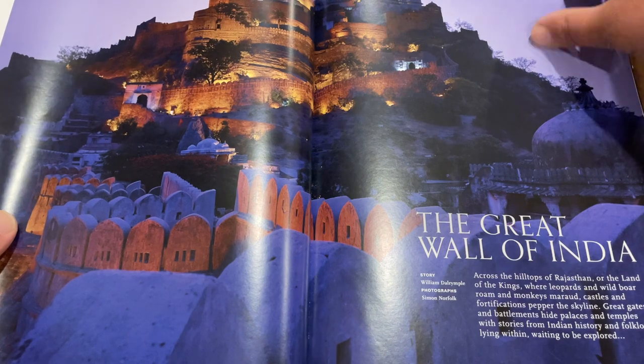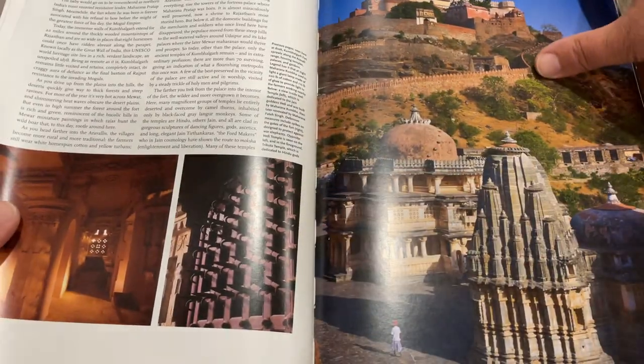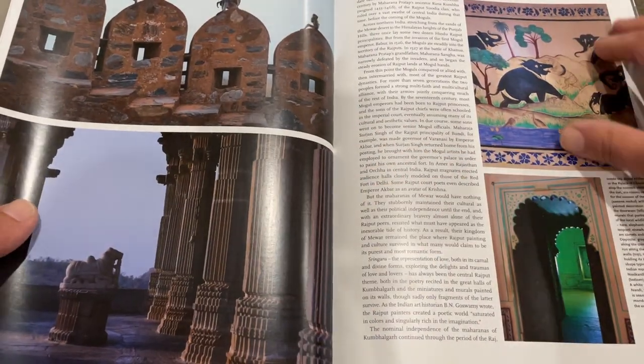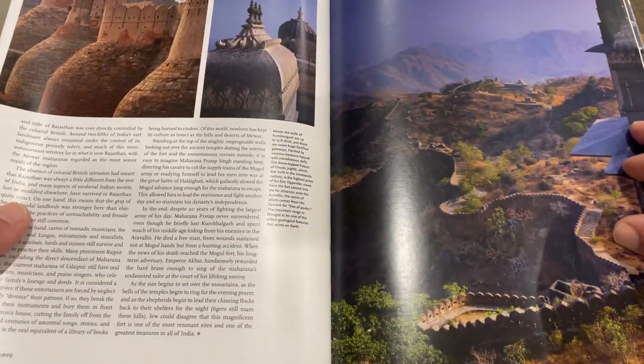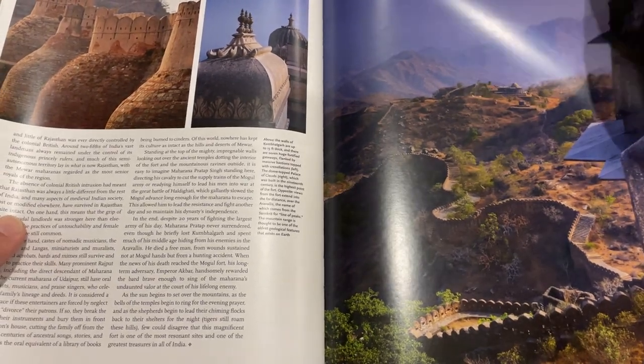This is the Great Wall of India — I haven't read that yet. Like I said, I just read the watch stuff. I'll be honest, I haven't read anything else in here. Amazing photography — sorry for the reflection, guys.